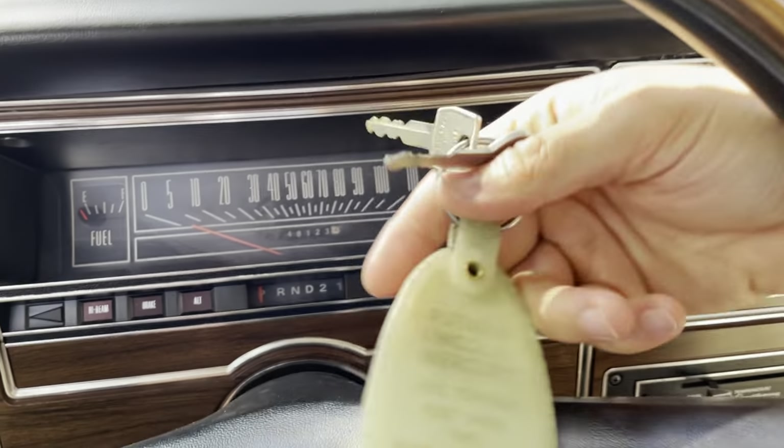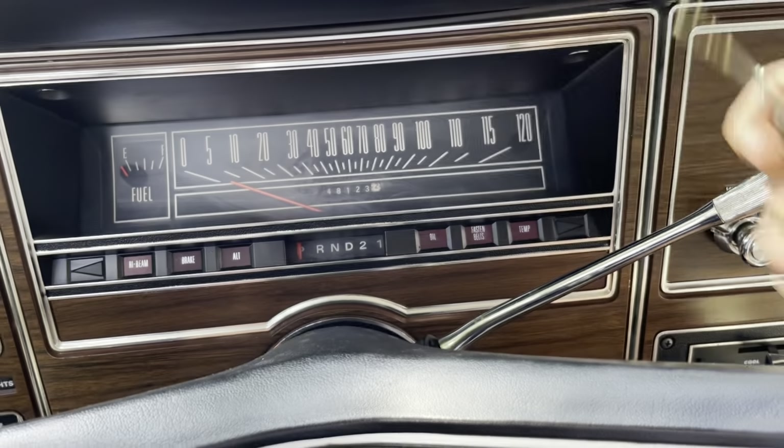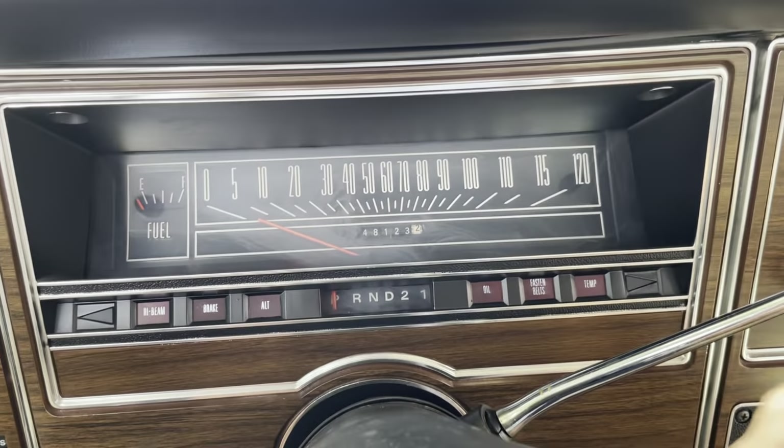This car also has even the original dealer key tag — Putnam Lincoln Mercury from Fort Smith, Arkansas — where this car lived for most all of its life.